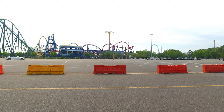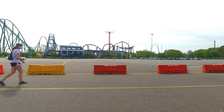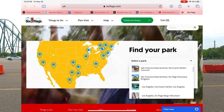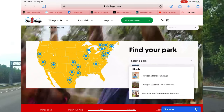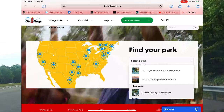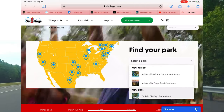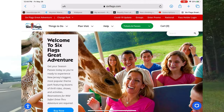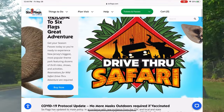I got a membership to Six Flags this year. Six Flags is actually a couple of different parks — this is for Six Flags Great Adventure, which has the amusement park, the drive-through safari, and a water park. Let me share some of my information and things I found out when I was there.